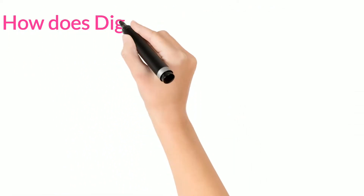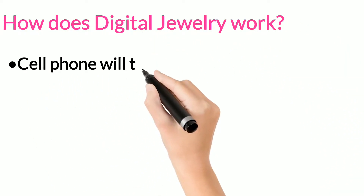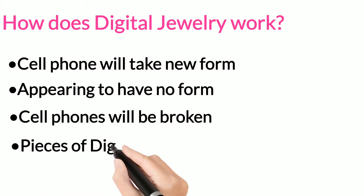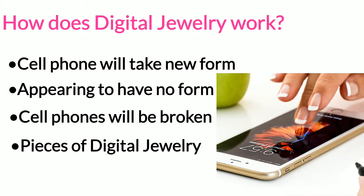How does digital jewelry work? Soon, cell phones will take a totally new form, appearing to have no form at all. Instead of a single device, cell phones will be broken up into their basic components and unpacked as various pieces of digital jewelry.